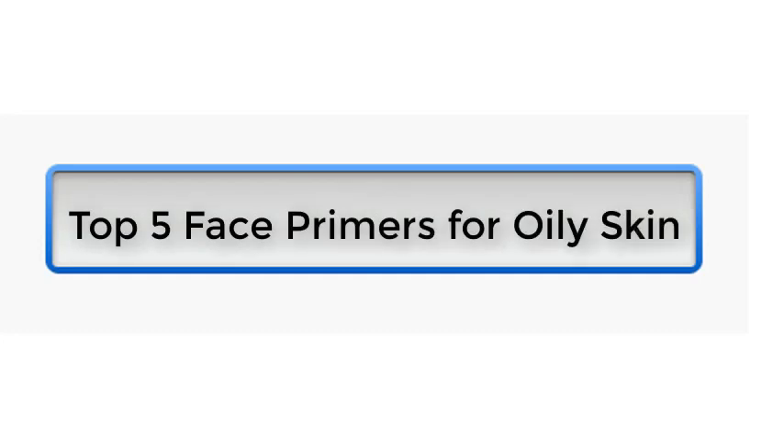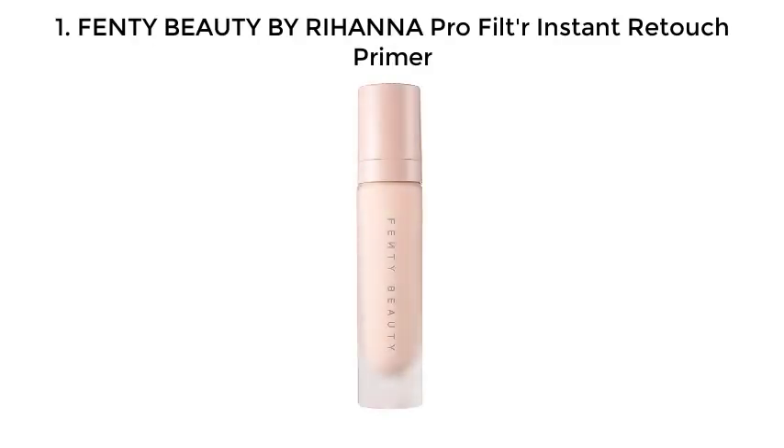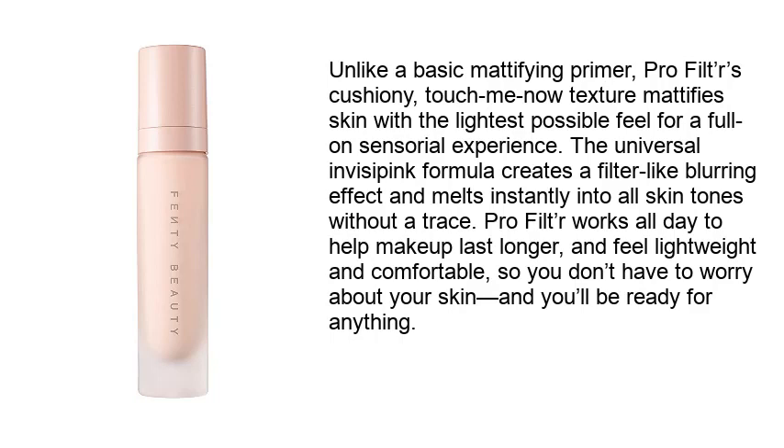Top 5 face primers for oily skin. Number 1: Fenty Beauty by Rihanna Pro Filter Instant Retouch Primer. Unlike a basic mattifying primer, Pro Filter's cushiony touch-me texture mattifies skin with the lightest possible feel for a full-on sensorial experience. The universal invisible formula creates a filter-like blurring effect and melts instantly into all skin tones without a trace. Pro Filter works all day to help makeup last longer and feel lightweight and comfortable.